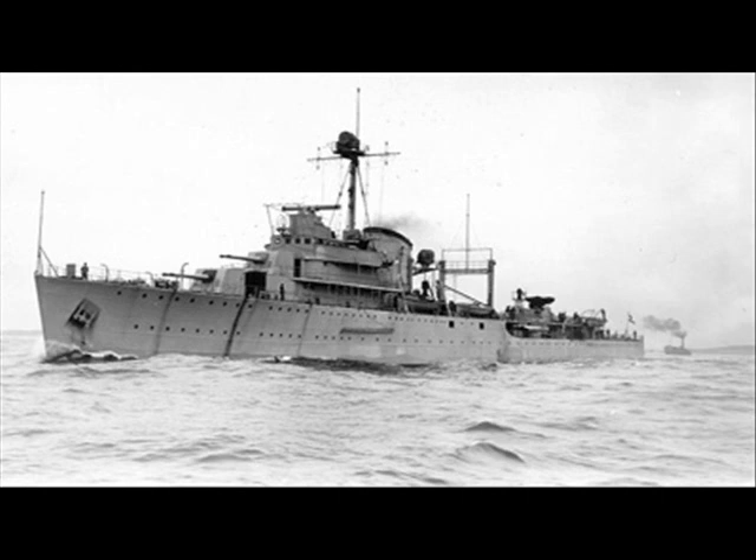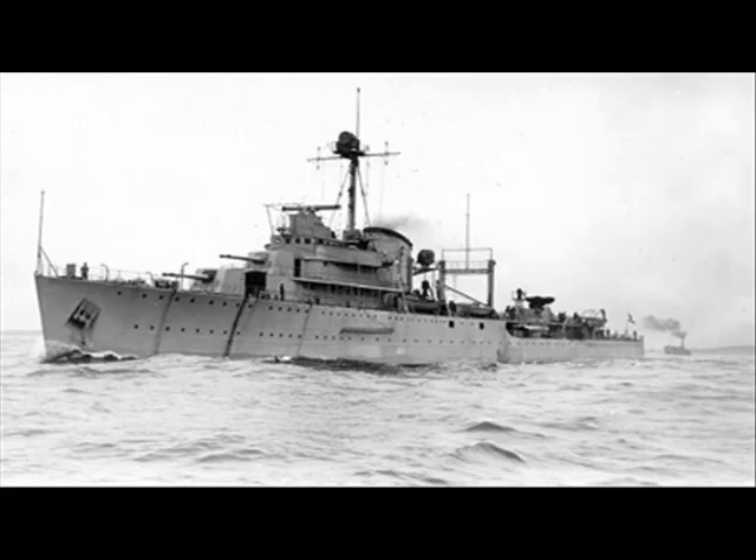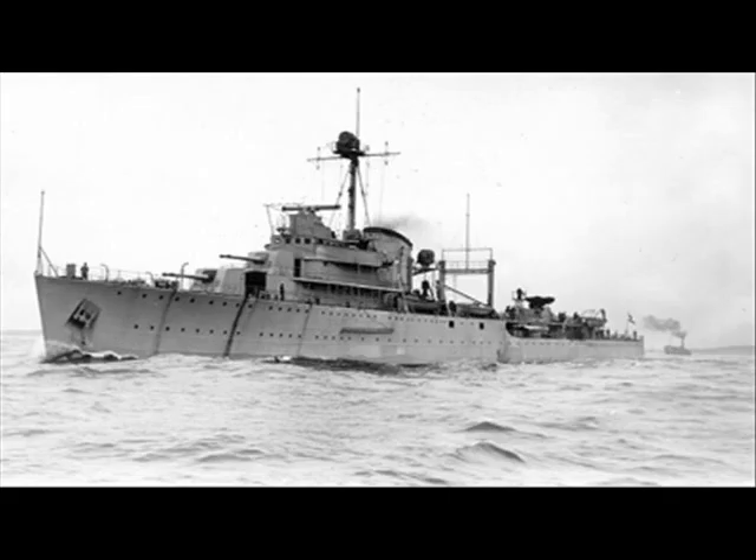Tromp's main armament was six 150mm 55-caliber guns in three twin turrets, all on the centerline, with two superfiring forward and one aft. Hemskerk's main armament was five twin 4-inch 45-caliber dual-purpose mounts — two at the bow superfiring, two midship with one on each beam where the torpedo tubes would have been, and one at the stern. Tromp had two 533mm triple torpedo tubes, one on each side midship. Hemskerk had two depth charge racks for 12 depth charges. Tromp had four depth charge throwers.